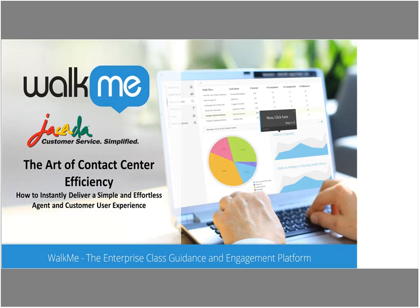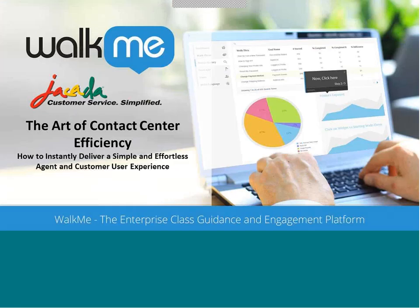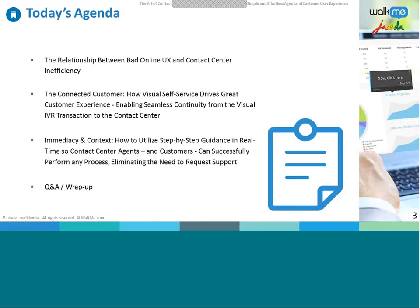Thank you very much, Lee. Hi everybody, my name is Jason Silberman. I'd like to thank you all for attending our webinar today, in which we'll look at some of the challenges related to contact center efficiency and providing a satisfying customer experience. We will examine two solutions that can help overcome these challenges by bringing a better, easier, and more efficient customer experience. I'll be joined today by Johnny Steiner, Marketing Director of WalkMe, and Odette Kaplan, Pre-Sales Manager at Jakarta.